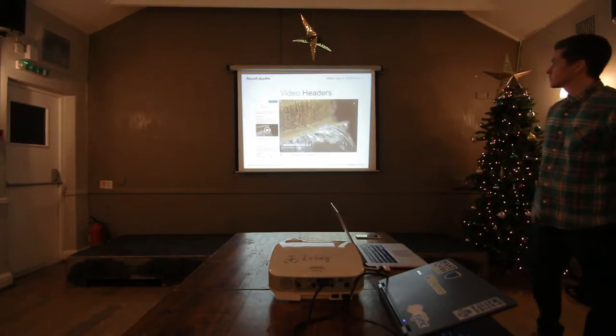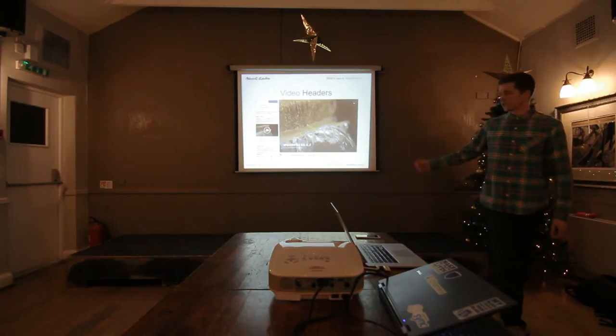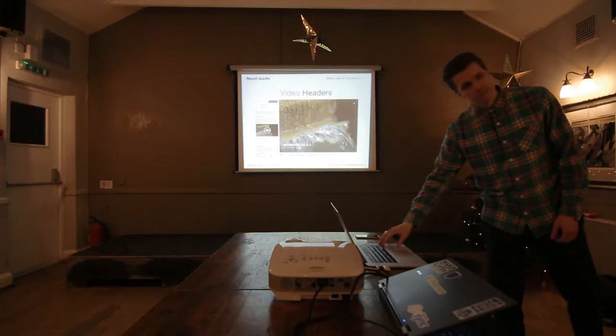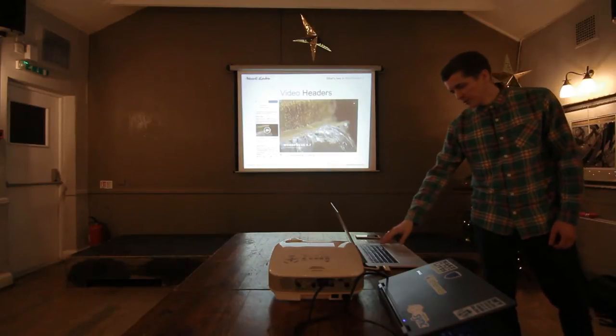Video headers — you can now have a field for a video header, and that's something the new theme includes. Over the last 18 months, a lot of sites have been moving in that direction. Video is really blowing up.